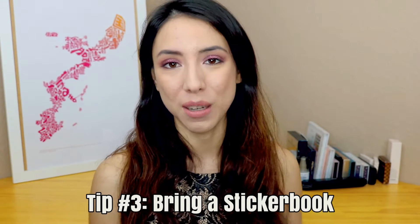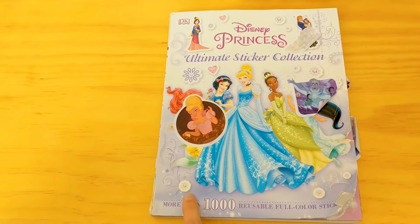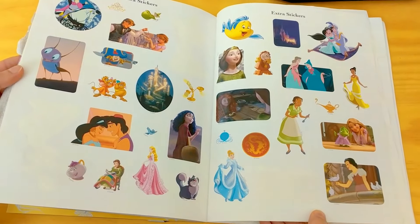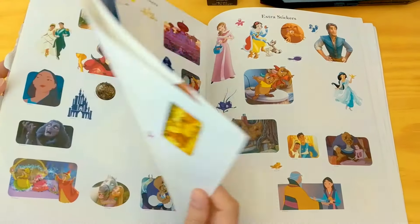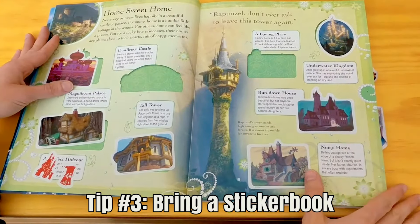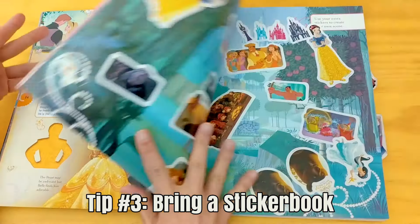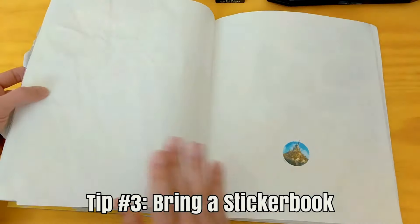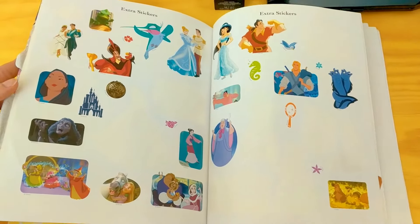My third tip is to bring a sticker book. My daughter loves stickers — I discovered this when my co-worker gave her a birthday gift of a Disney princess sticker book. You can find this in your local bookstore for about $14. Those books have thousands of stickers and also have pages with blank silhouettes where you have to match stickers from the collection into the blank spaces. For example, there was a princess page with silhouettes of all the princesses, so she had to find the matching stickers. When we did that activity together, it took her a while and she was having so much fun.